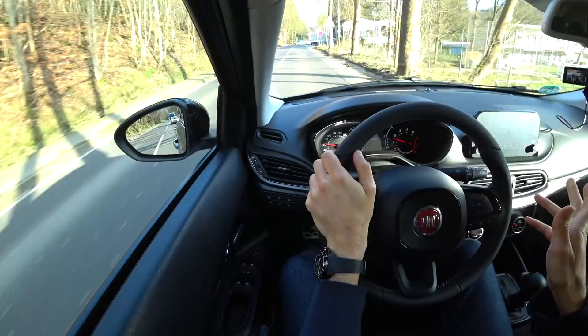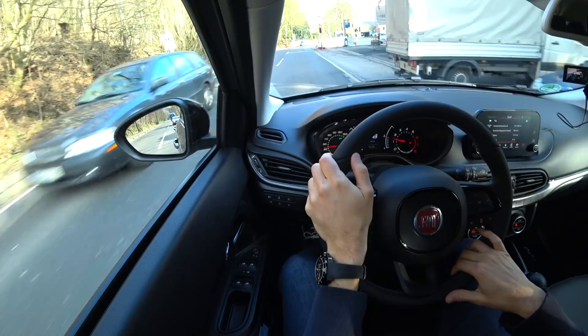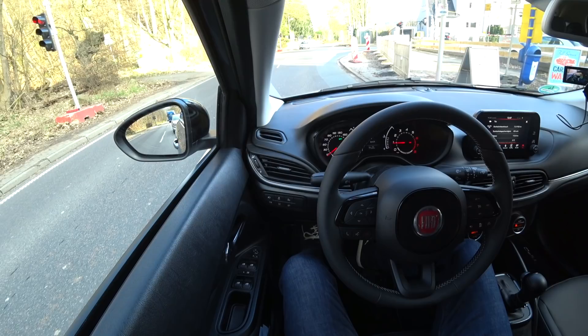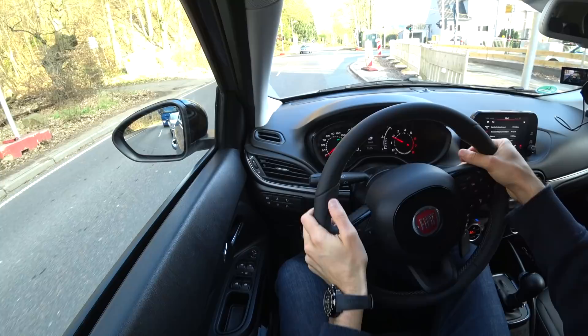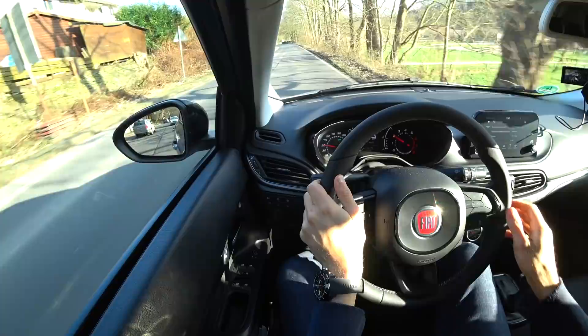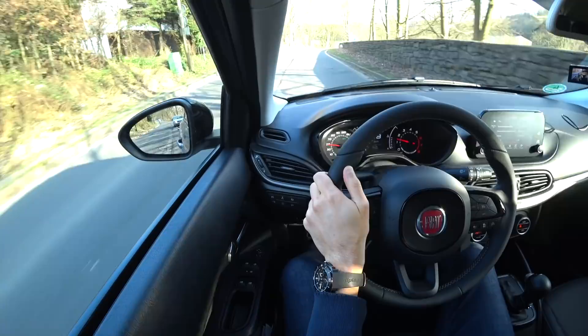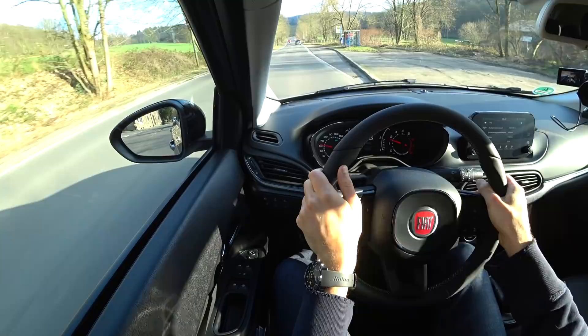I didn't drive aggressively to score that — I always try to make it realistic, showing what consumption you can reach driving relaxed. This car is still somewhat fresh, and it's said that after the engine runs in, consumption drops a little. But the good thing is we can compare across tests since all our cars are new. The automatic gearbox can sometimes be a little irritating in corners — getting off and back on gas quickly can cause a half-second hesitation, but planning your inputs addresses this.